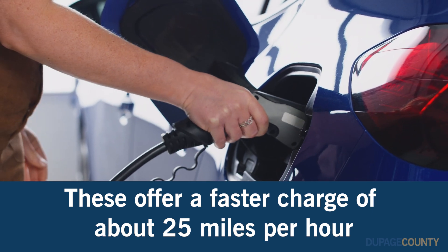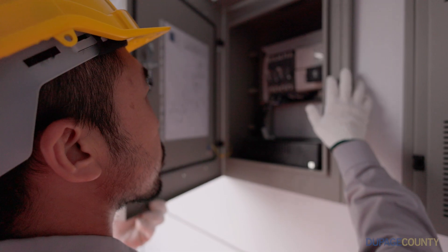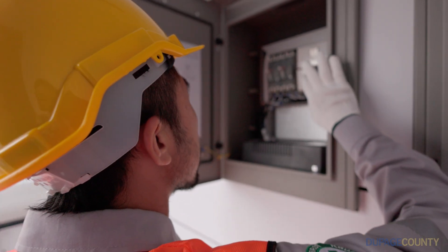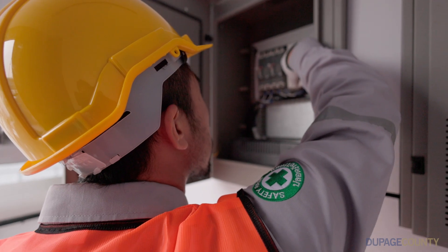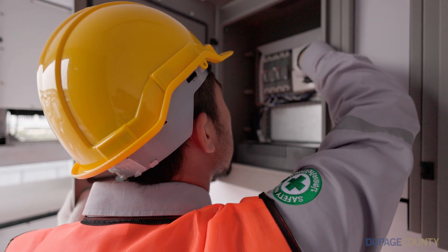However, this type of charger requires 208 or 240 volts on a dedicated circuit. Some older homes may not have that capacity for this type of charging station. You will need to hire a licensed electrician to inspect your home's electrical service, wiring, and equipment to ensure your home can accommodate the additional load prior to installation.